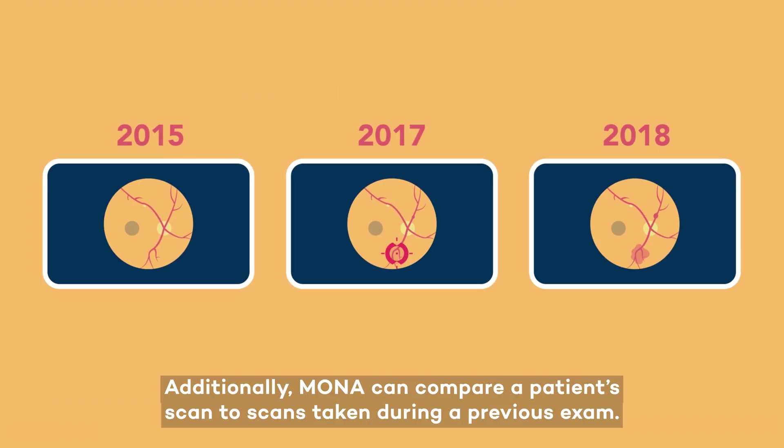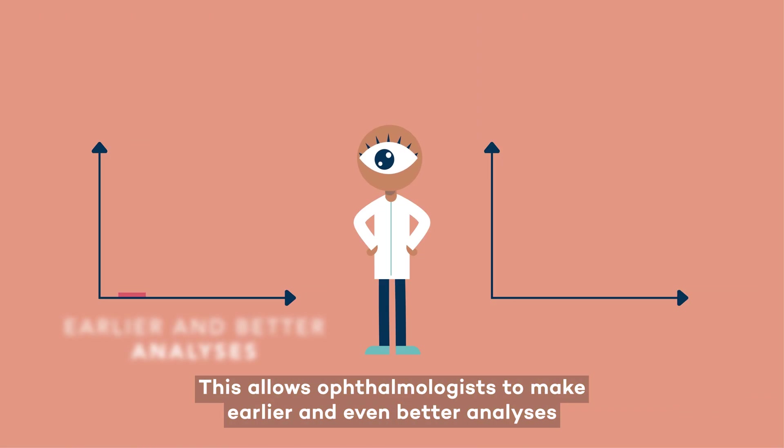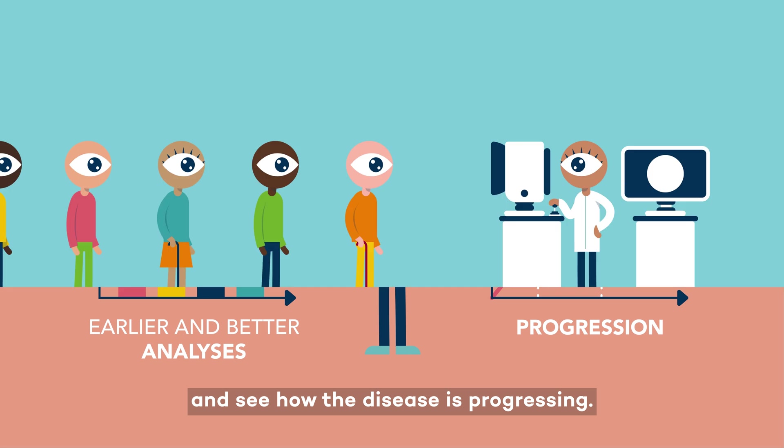Additionally, Mona can compare a patient's scan to scans taken during a previous exam. This allows ophthalmologists to make earlier and even better analyses and see how the disease is progressing.